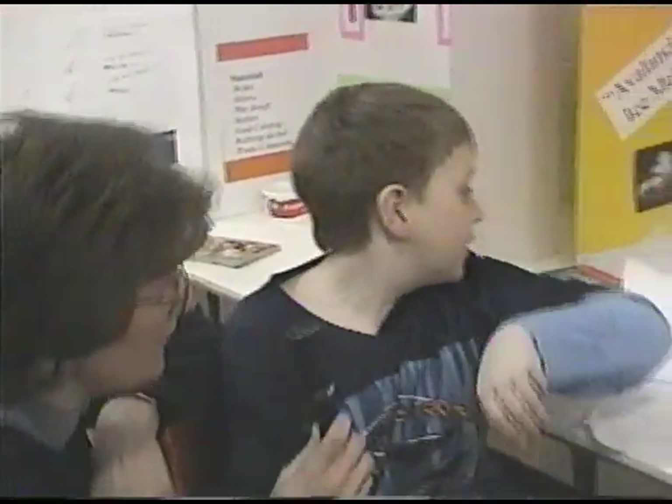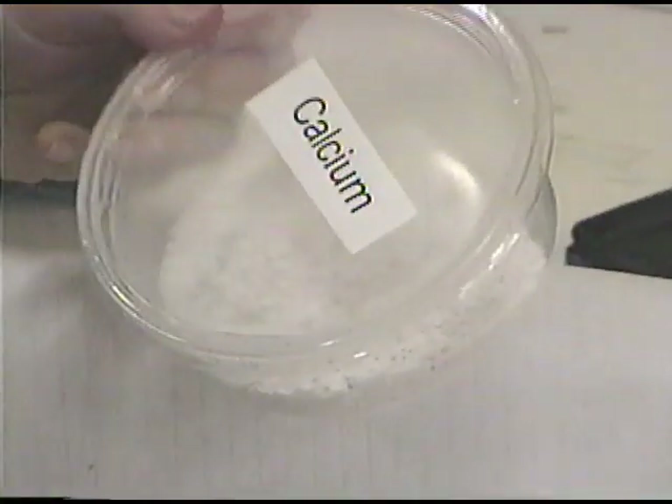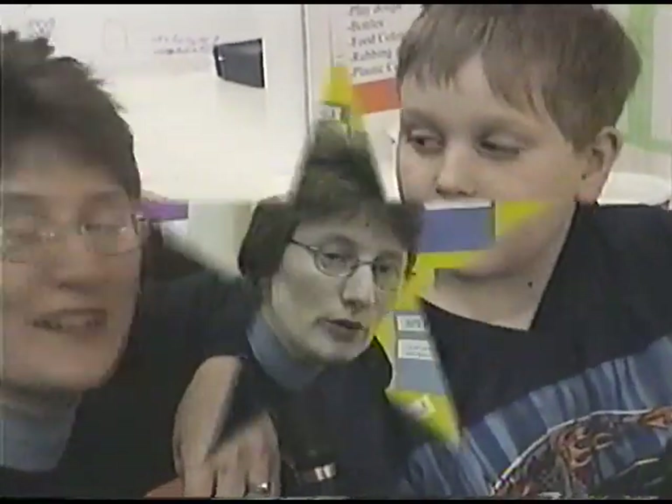Did salt melt the ice very fast? No. Which was the fastest thing that melted the ice? Calcium. Can you show it to us in your container there? Get a shot of that, Laura. This is the calcium that melted ice. So what would you tell people if they got an icy driveway? Calcium. Thank you, Jonathan.